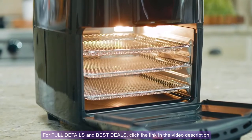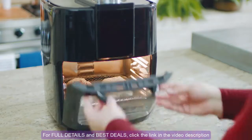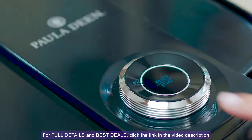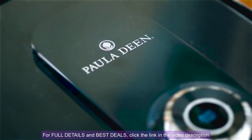This oven does it all, and it's so easy to use, too. Simply place your food in the oven, select a preset function, and press the power button to start cooking. I mean, that's it.